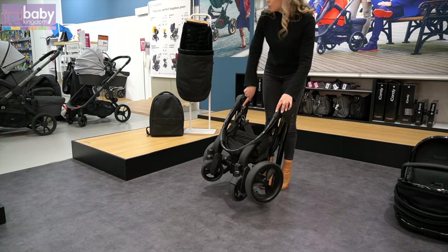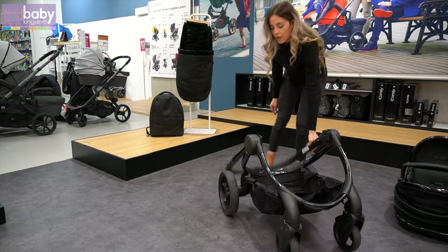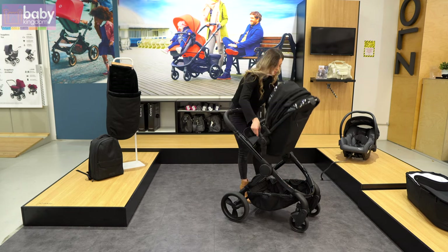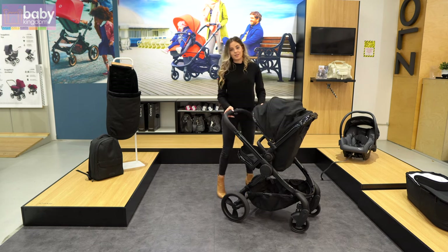When unfolding the pram, there is a little auto lock here. Push that button in and the pram will roll out, and allow you to pop the seat or carricot unit back onto the frame, like so.